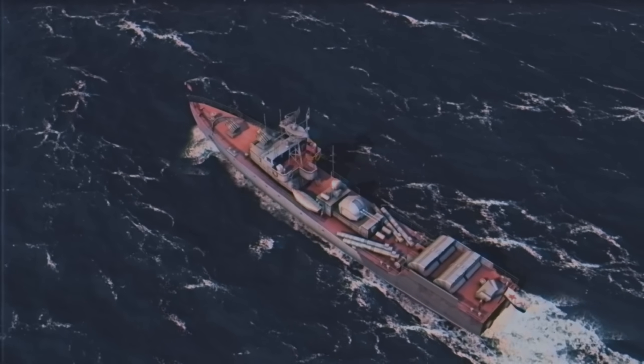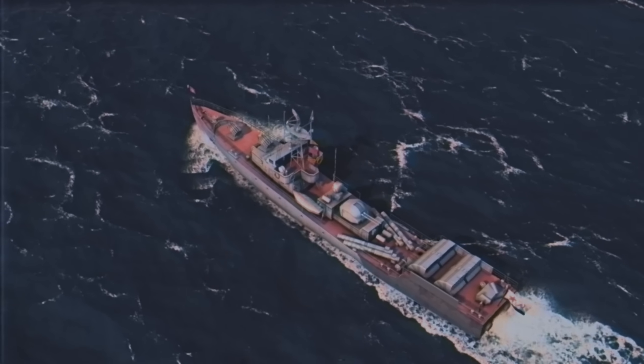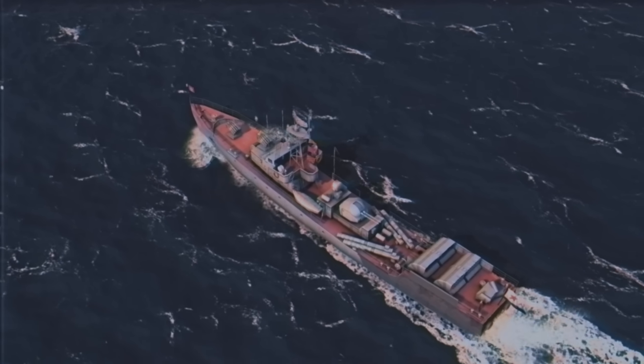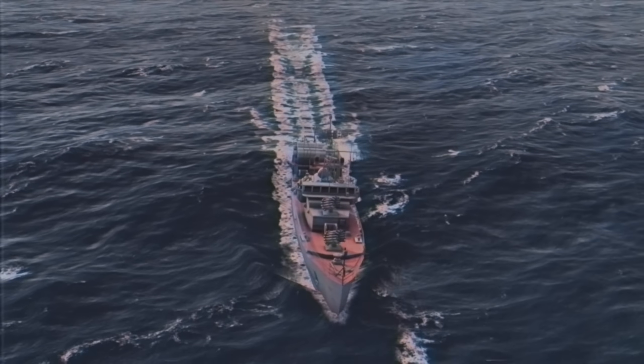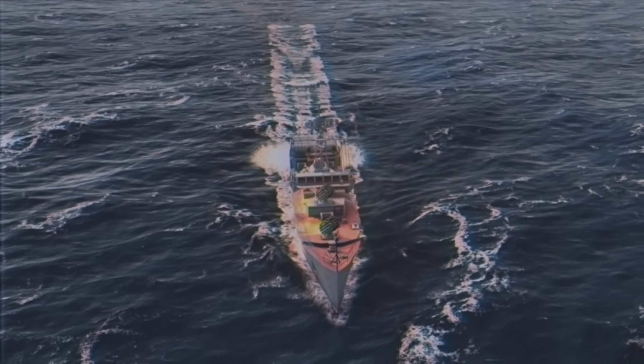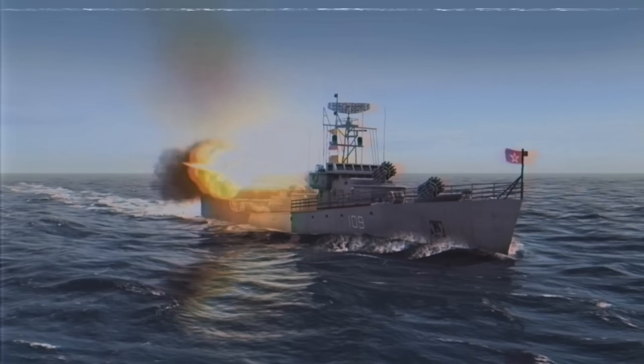This allowed the ship to maintain a maximum speed of 38 knots. The primary goal of the Poti was anti-submarine warfare. To engage submarines, the Poti was equipped with RBU-6000s along with SET-40 torpedoes. The 57mm AK-725 guns can also pack quite a punch and has a rate of fire of 200 RPM.